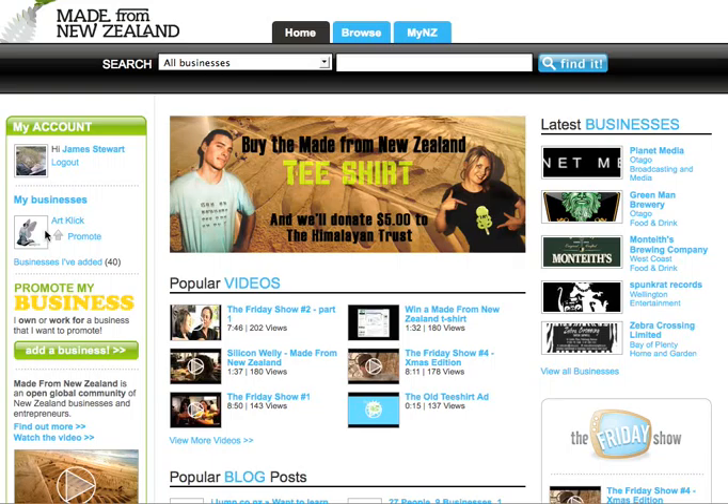Hey guys, James here from Made for New Zealand. Just thought I'd do a bit of a screen capture to show you how cool our new WordPress plugin is.